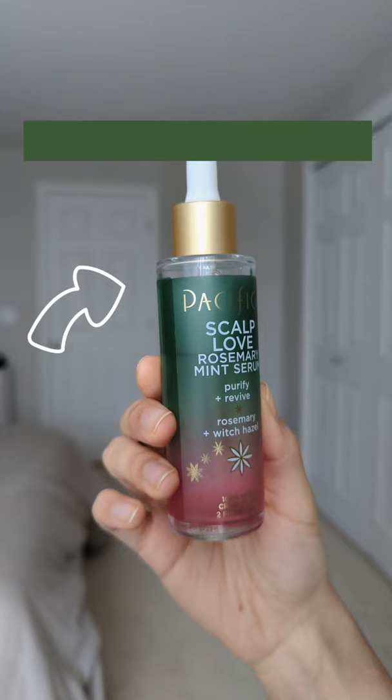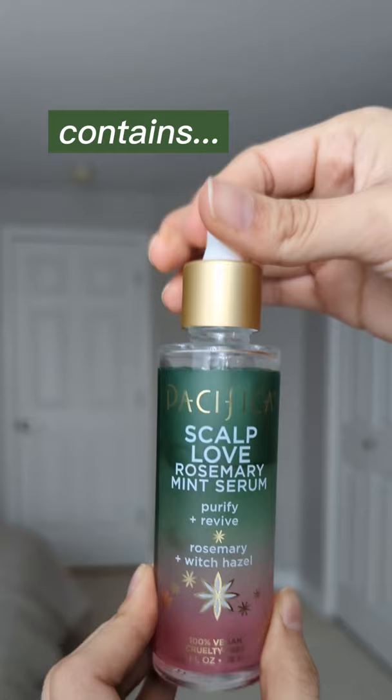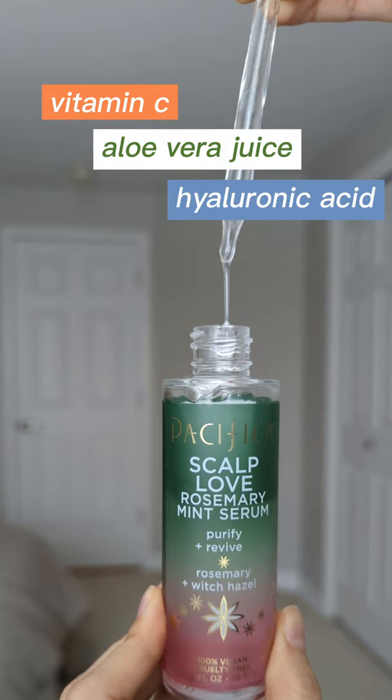These are my favorite curly hair products of 2021. First is the Pacifica Rosemary Scalp Love Serum. This is a water-based serum that contains vitamin C, aloe vera juice, and hyaluronic acid, and it is great for an itchy dry scalp.